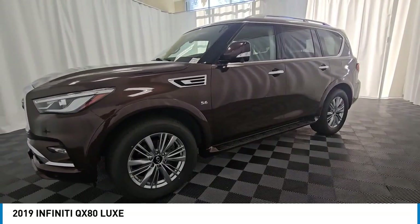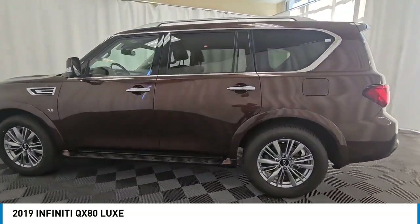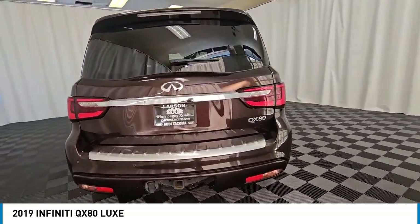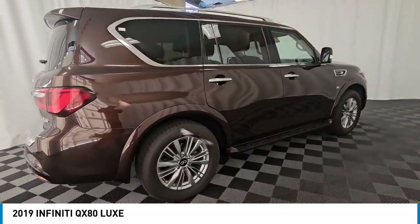You are going to love the 2019 Infiniti QX80. If you are in the market for a full-size luxury SUV with all the latest technology to make driving easier, look no further than the Infiniti QX80.